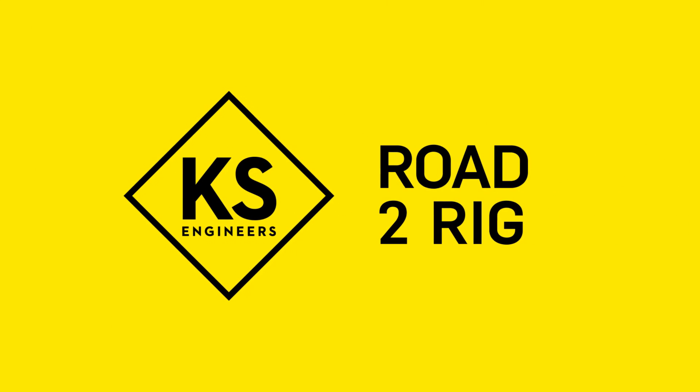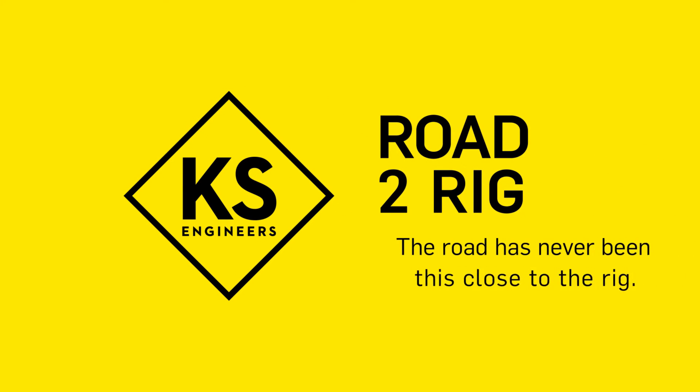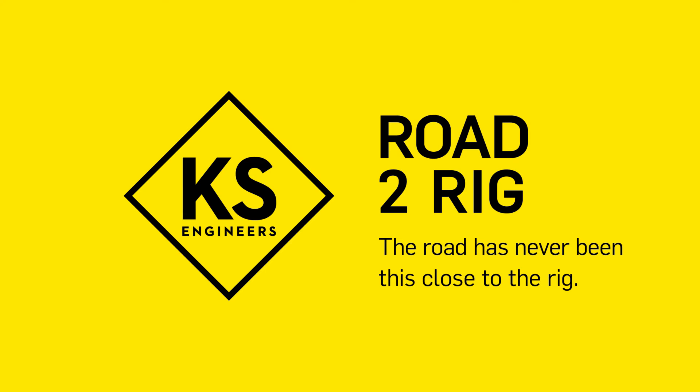KS Road to Rig. The road has never been this close to the rig.